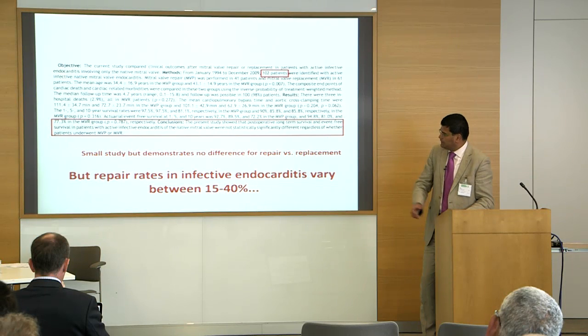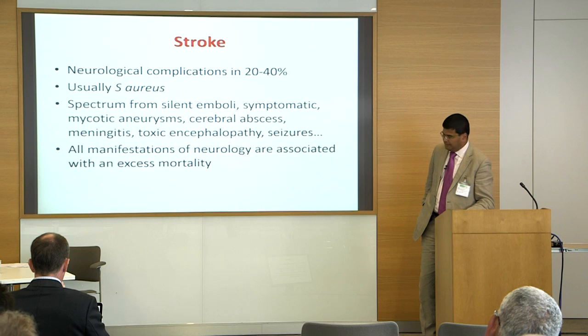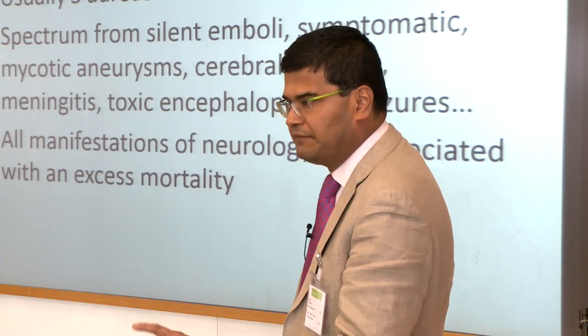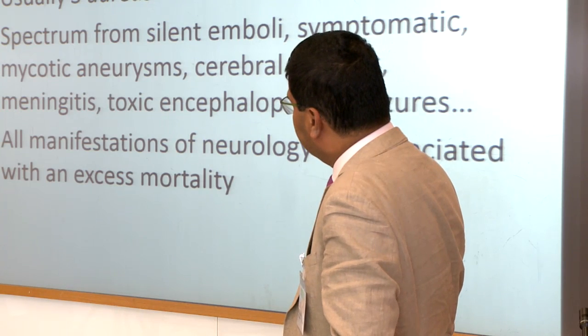So it should be a matter of personal practice and experience. The repair rates in the literature vary between 15 and 40%. We've covered mitral valve replacement versus repair, bioprosthetic versus mechanical, and whether to repair or replace.